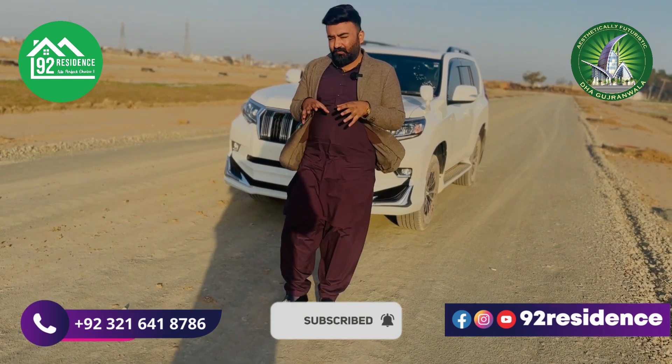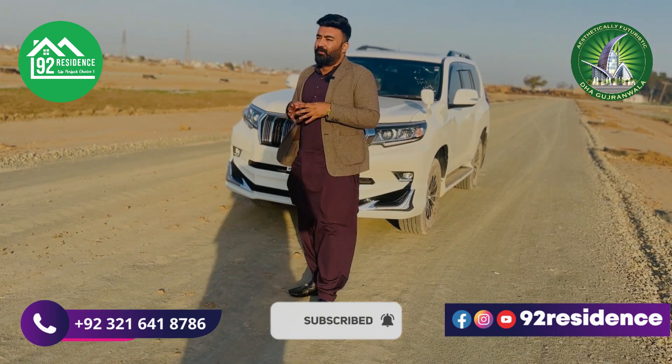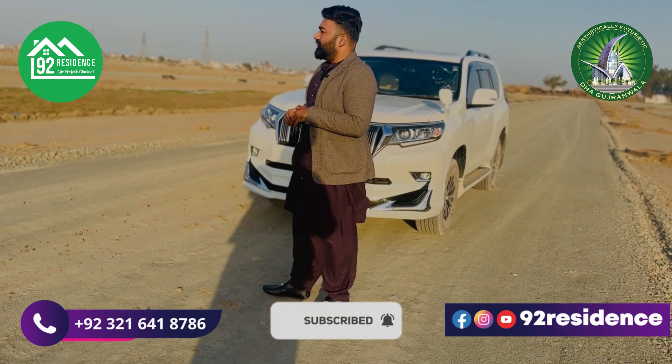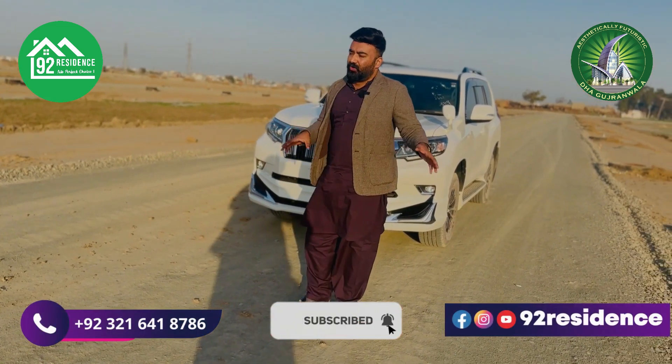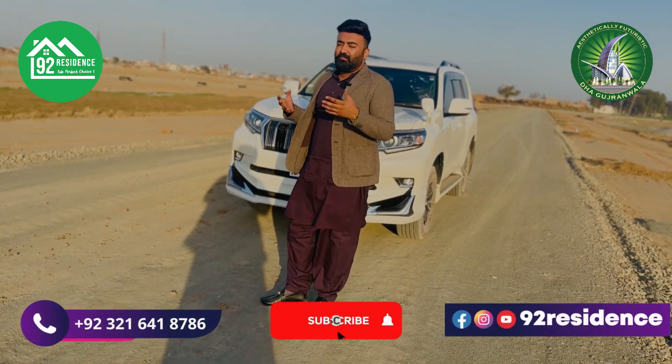When DHA offices are established, basically property dealers, property marketing agencies will take up these spaces for rent. On the main Jeti Road, office dealers have purchased and set up shops. When the community moves in, it will become a dealer community and rental income potential will be strong.